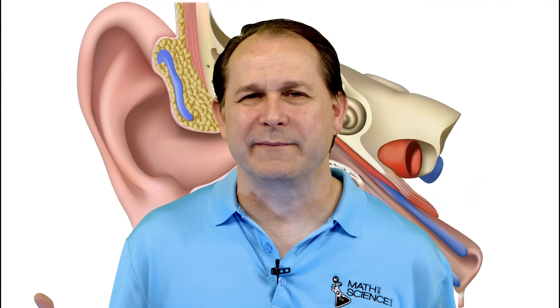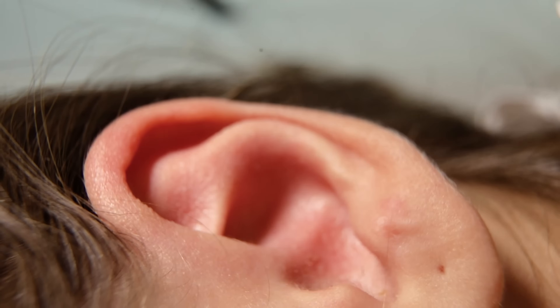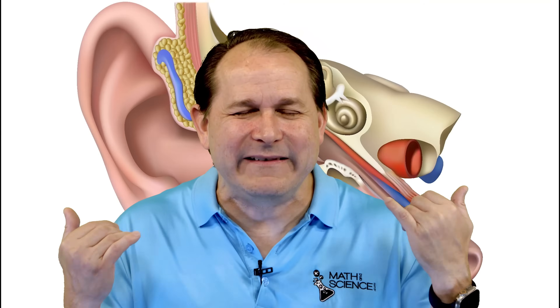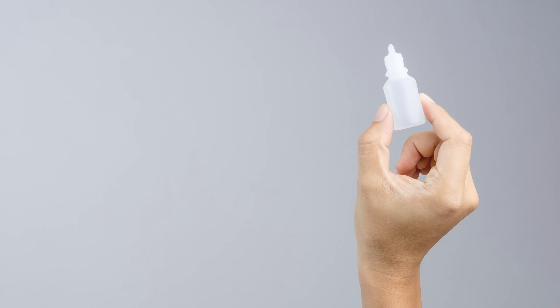So if you're not supposed to use Q-tips, how should you actually clean your ears? For most people, the answer is simple: you really don't need to. Your ears are self-cleaning — the natural migration of earwax is forced outward by the movements of your jaw every day, taking care of most of the cleaning for you. If you feel like you have excessive earwax, the safest approach is to use a damp washcloth on the outside of the ear during a shower, since warm water helps soften earwax near the outer ear, making it easier to wipe away gently. For those who produce excessive earwax or experience frequent blockages, there are over-the-counter ear drops containing ingredients like mineral oil, glycerin, or hydrogen peroxide that can help soften the wax.